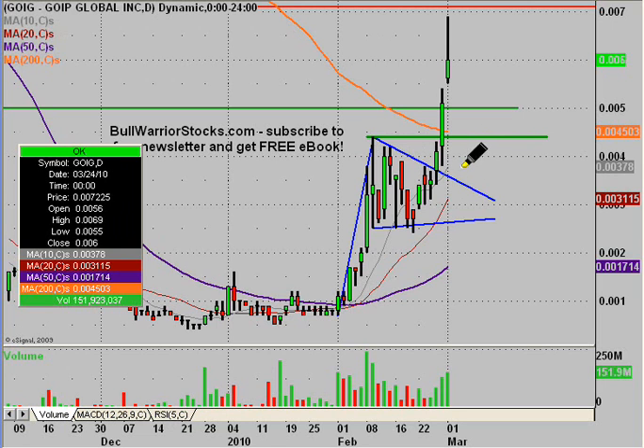Now if these levels can hold, it will probably just be a drop down to one of these moving averages. Each day that passes these moving averages will move higher and higher, so if this breaks and it's not until Thursday, those moving averages will probably be right up here anyway, and that's where the support would be. From where we are now, it would take quite a bit for these levels not to hold, considering we closed way up here at .006.